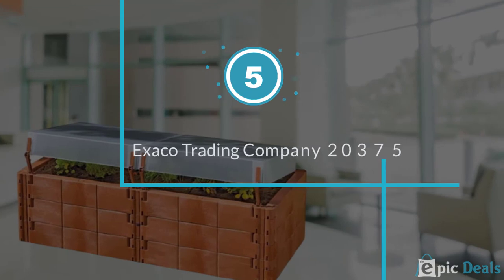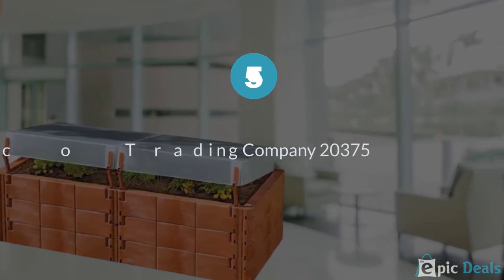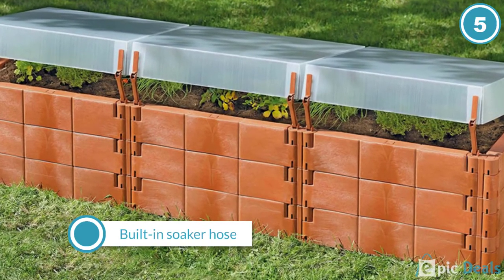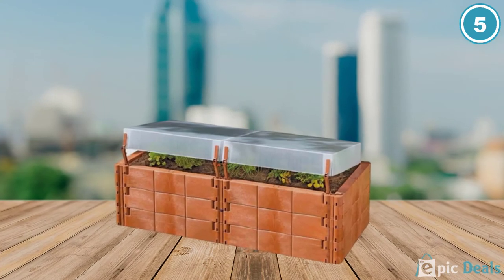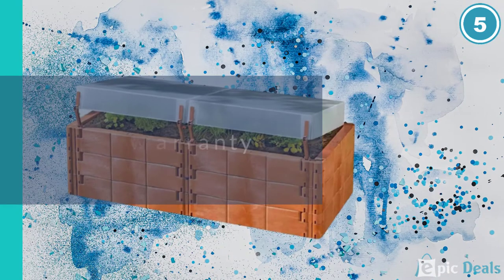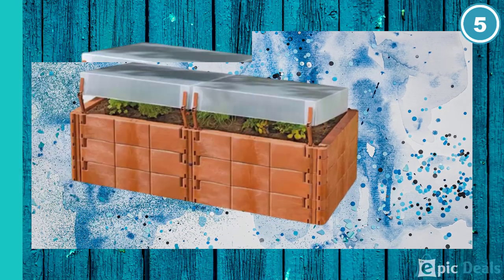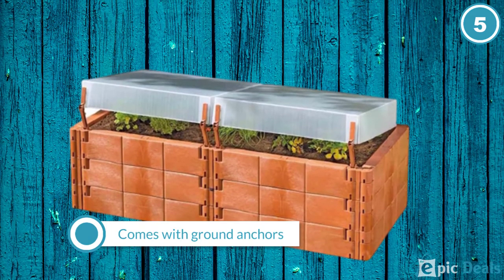Number 5: Exica Trading Company Twin Box 20375 Raised Bed with Cold Frame. If you're not the biggest fan of transplanting, consider the Exica Trading Company 20375, around $188. Its 5-inch dome will give your seedlings a chance to develop their root systems before you expose them to open air, for further veg time and flowering all in the same planter.